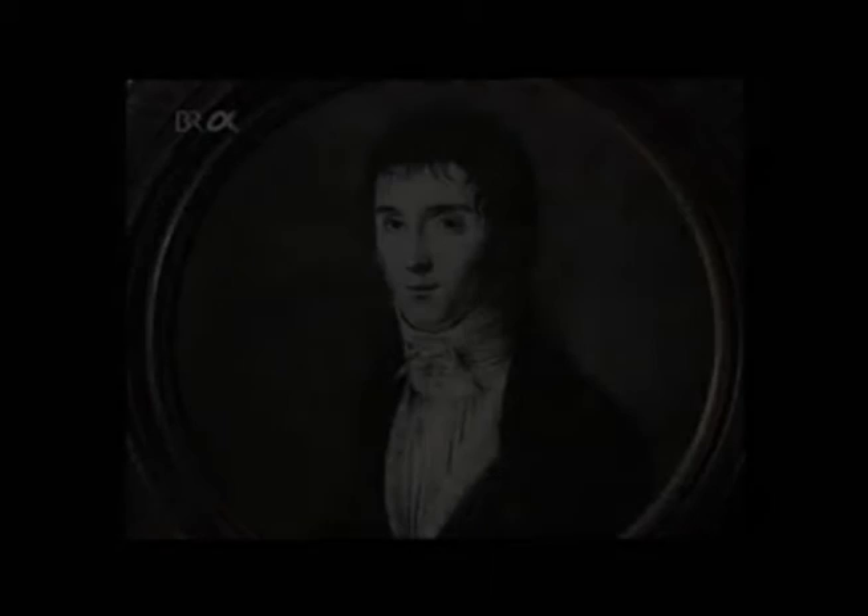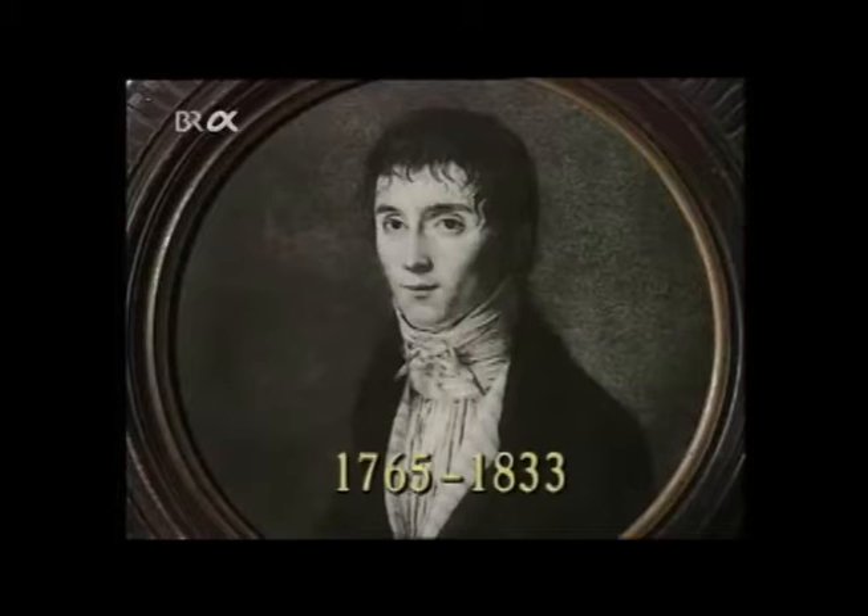It was the Frenchman Nicéphore Niépce who conducted the first experiments aimed at harnessing the chemical process. The technique he used required several hours' exposure time, so for photographic purposes it was of very limited value.